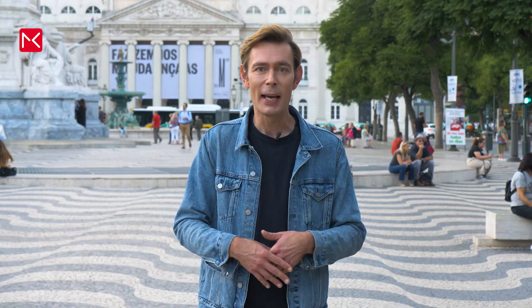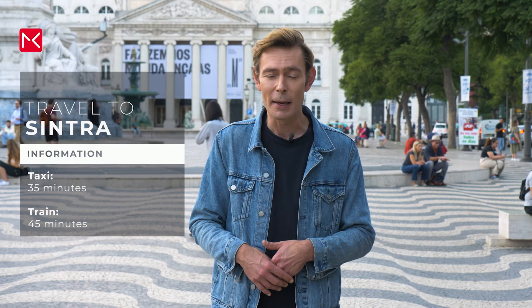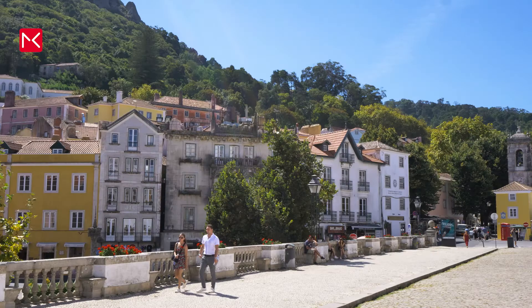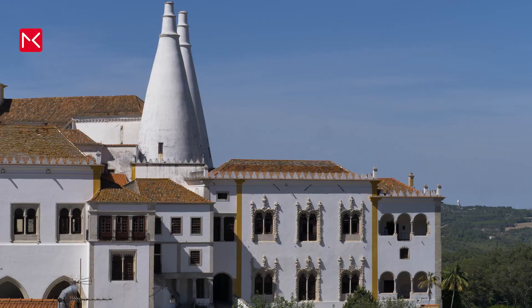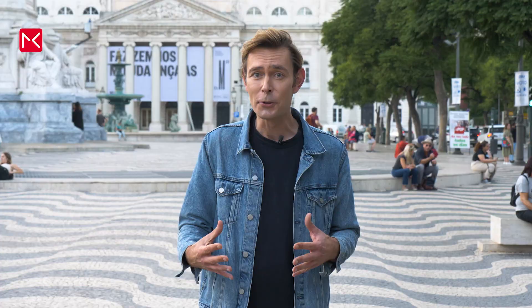When you are in Lisbon for a few days, my advice is to also visit Sintra. It's a small village near Lisbon and it's a real fairy tale. By taxi it's only 35 minutes and by train 45 minutes. Over here you see the most beautiful gardens, castles and palaces. Sintra originated around 300 years before Christ, when there was a Celtic moon temple here. The name Sintra is derived from the Celtic name Sintia, which means moon. To book your day trip to Sintra, you can use the link in the text below.